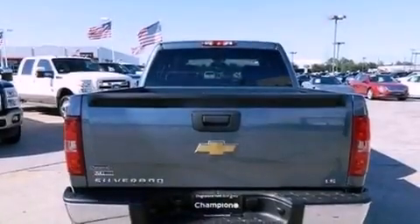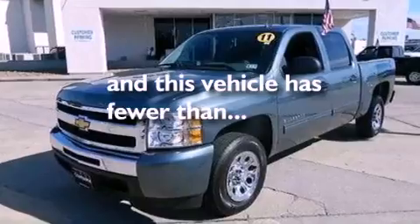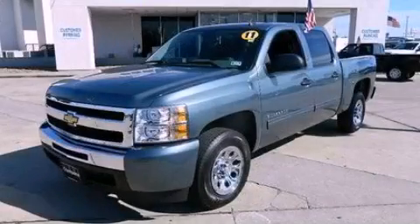Additional features include side curtain airbags and door reinforcement beams. This vehicle has less than 24,000 miles. This vehicle is sure to sell fast — call and arrange your test drive today.